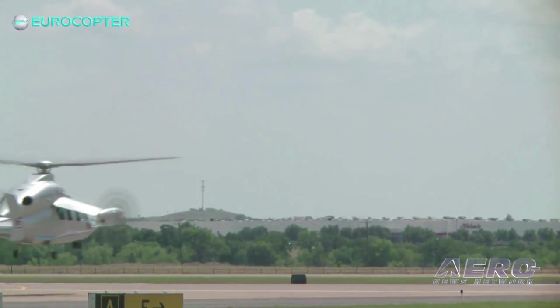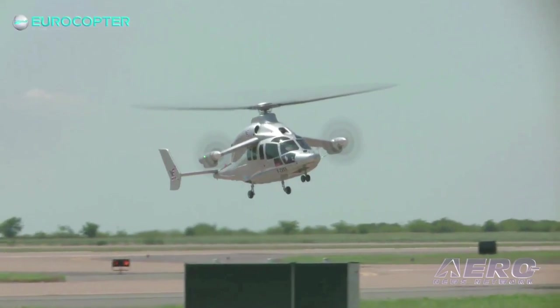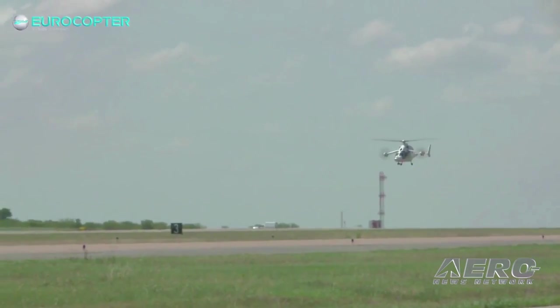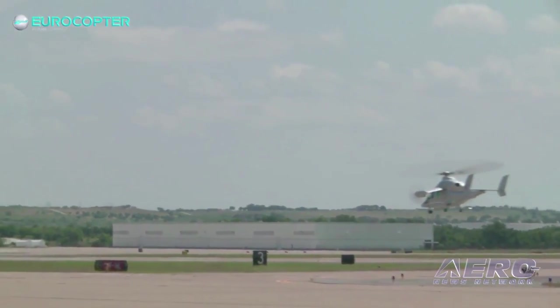Then in summer, we will bring the aircraft over to the United States to show it to our US customer base — civil as well as military — and to let people experience what such a concept can do.